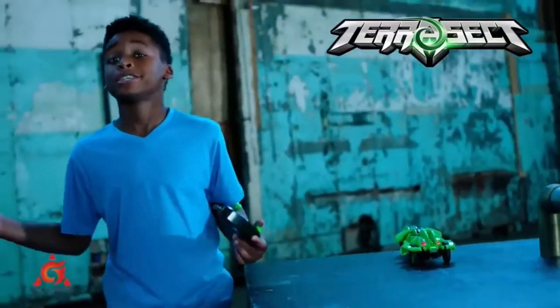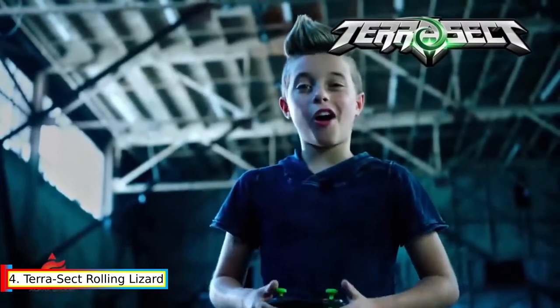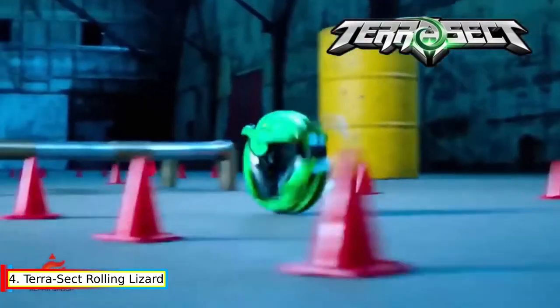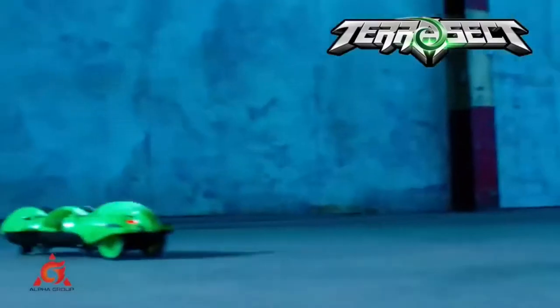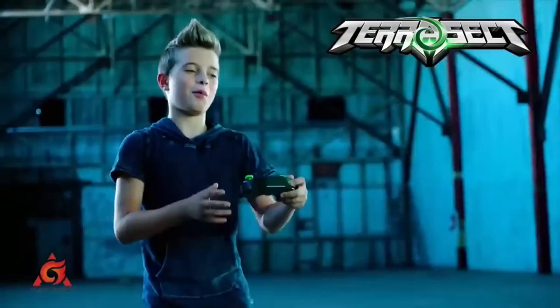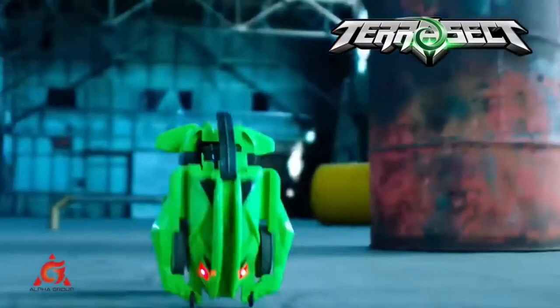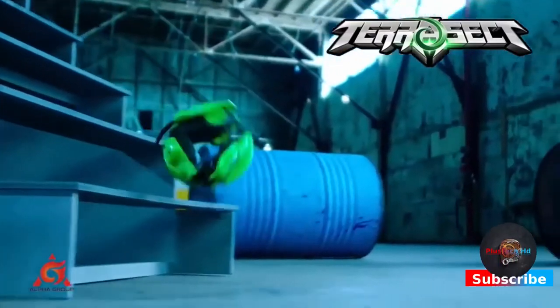Number 4. The Terasect Rolling Lizard. Terrorize the ground with the unstoppable Terasect. Stable all-terrain navigation is easy to maneuver over varying elevations. Slink and slither stealthily along the ground.